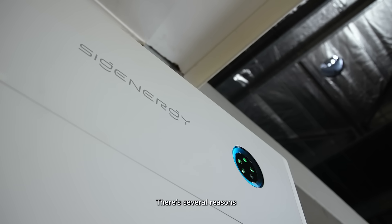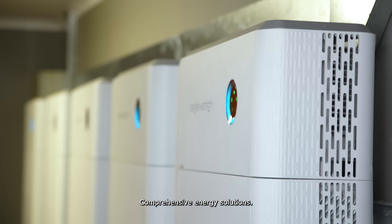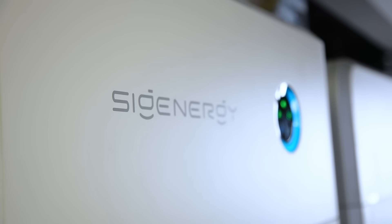There are several reasons what sets Sig Energy apart from the current market: comprehensive energy solutions, smart integration, flexibility, and scalability.